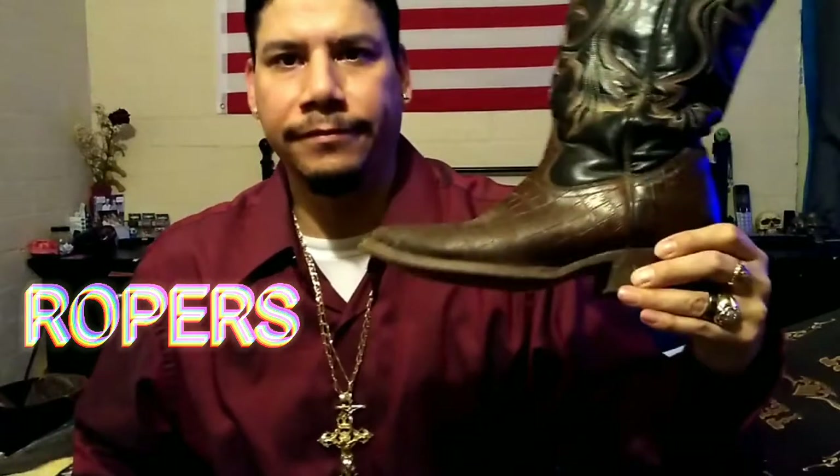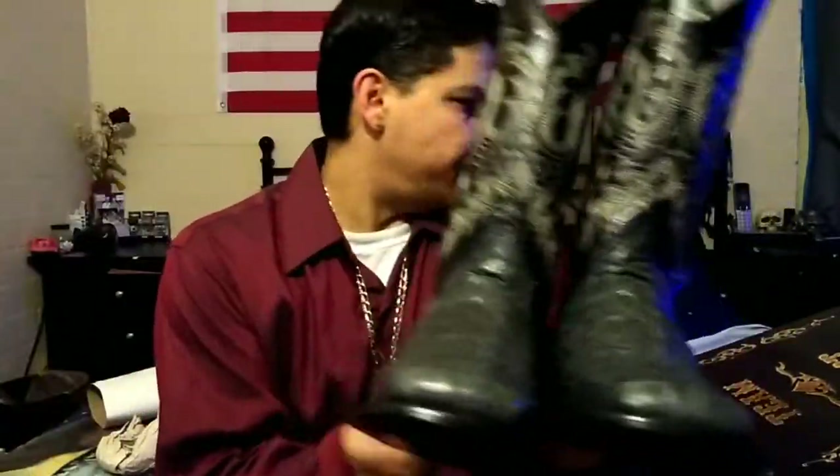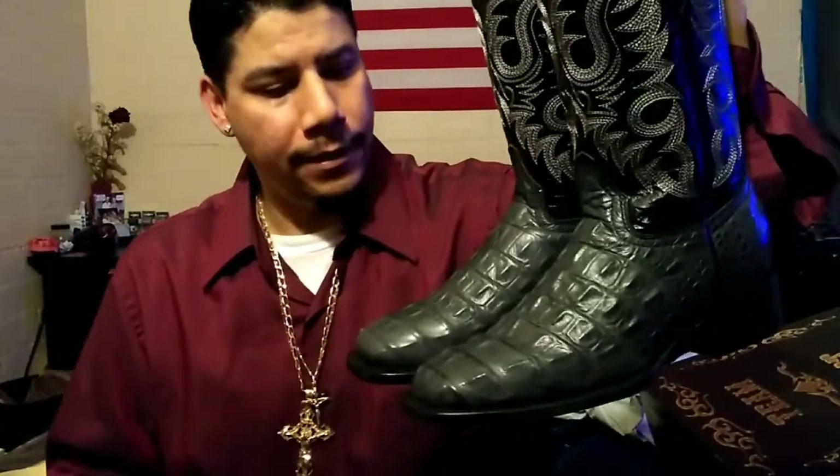These ropers withstand the test of time — they're five or six years old and still going. I actually work outdoors in these. If you're going to invest money in boots, it's a very good investment — it's gonna last you in the long run. Not like a $100 pair of sneakers that fall apart in a year or two. You can always go to a cobbler and have the soles redone. These are from the Team West collection, ordered off Amazon, $114 after tax.